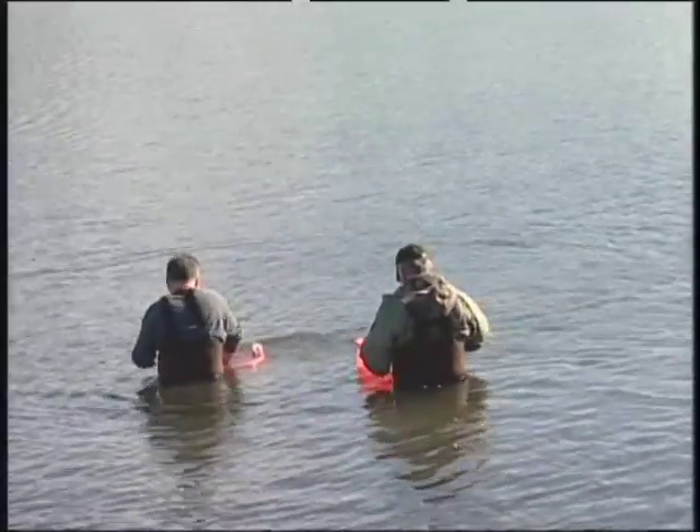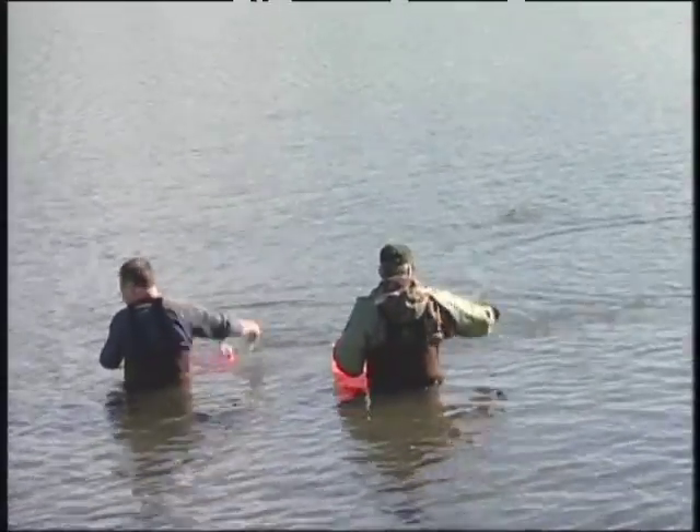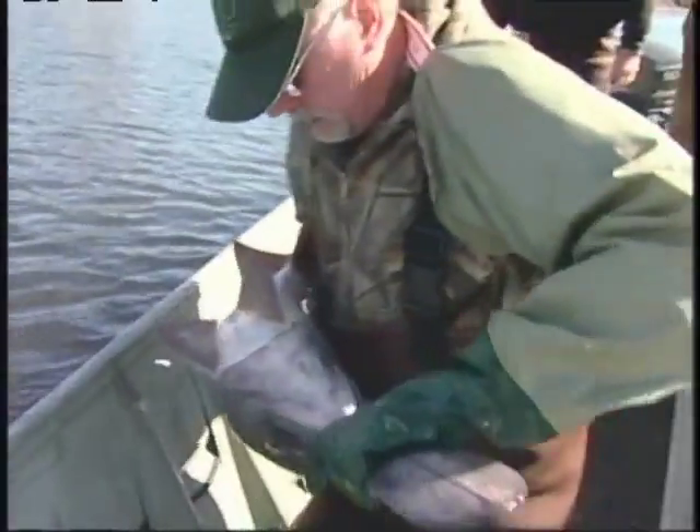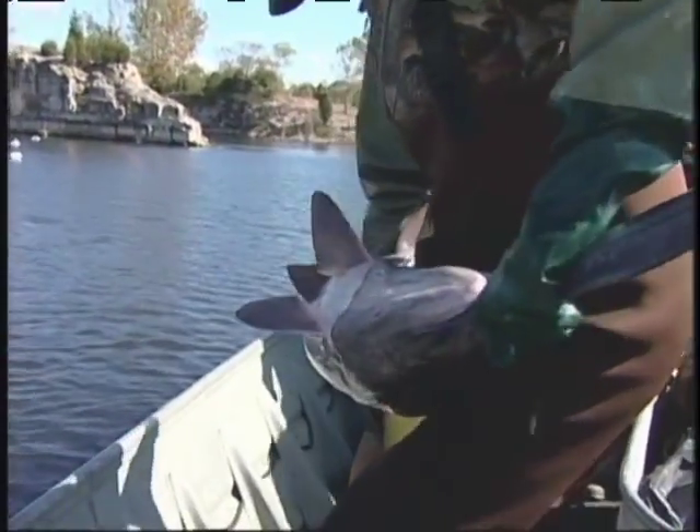They're similar to sturgeons and sharks. They don't have any bones except for the jawbone. One aspect of value these fish have is their caviar. Once they're about eight years old or older, they produce caviar. They can be harvested for their eggs and the eggs can be processed into caviar. It's very similar to the sturgeon caviar — the beluga sturgeon that are highly prized from Russia.